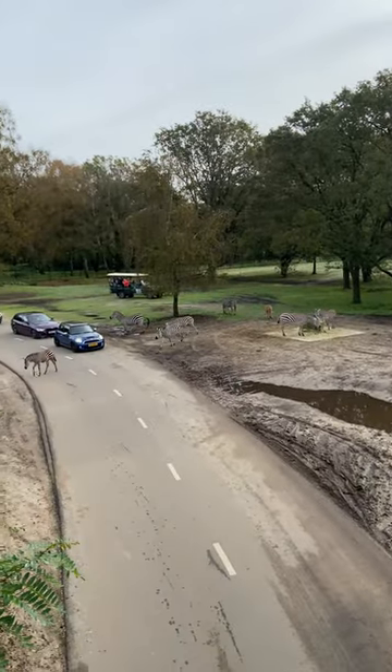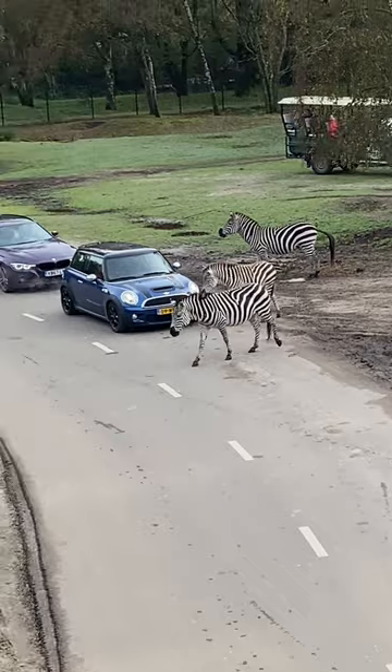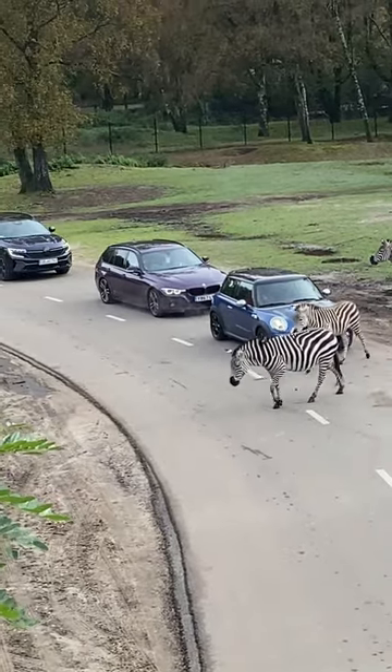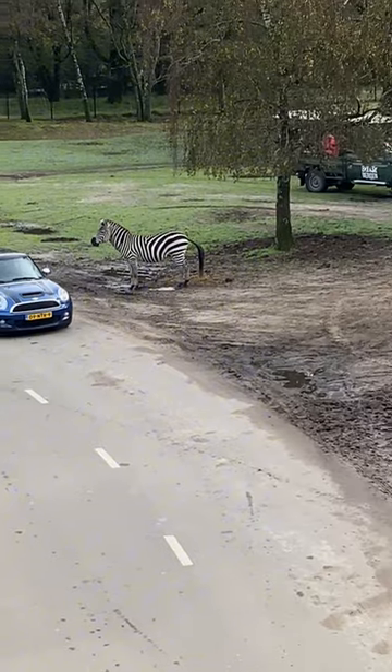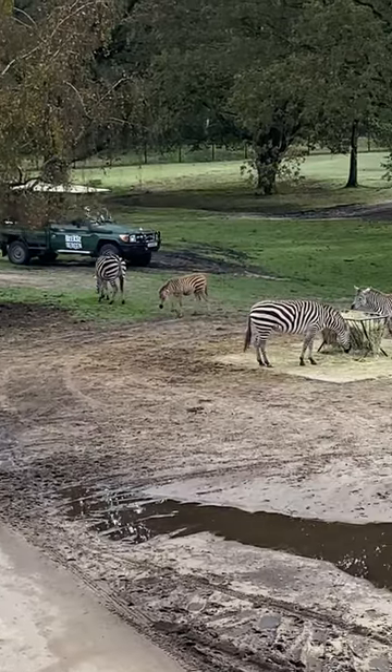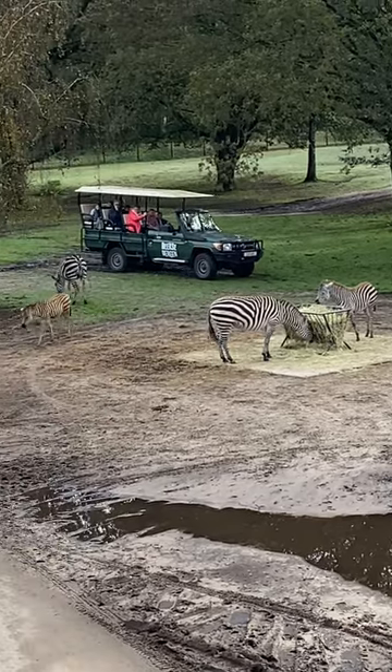Do you know what kind of animal this is? This animal can only be found in Safari Beekse Bergen, in the Safari Park here in the Netherlands. This animal is called Grant's Zebra and the scientific name is Equus quagga boehmi.